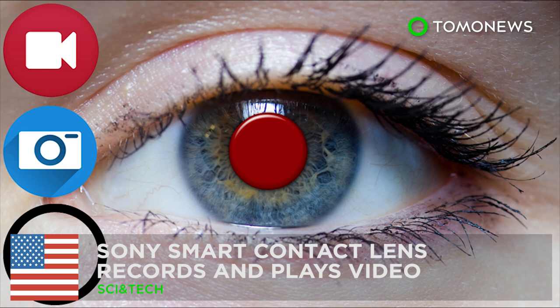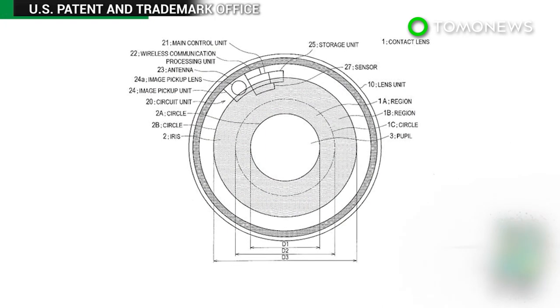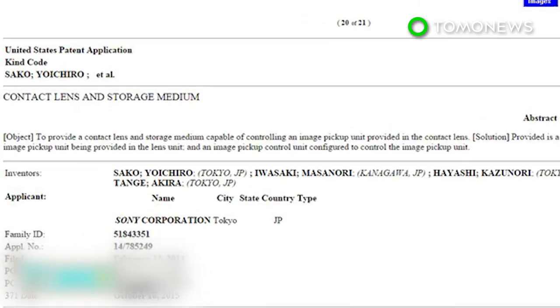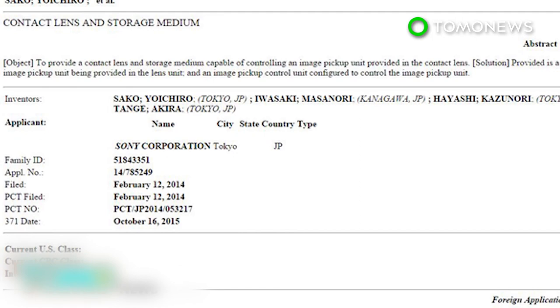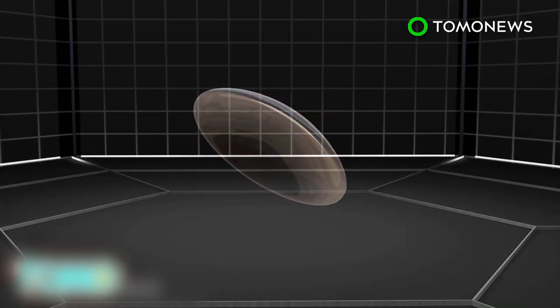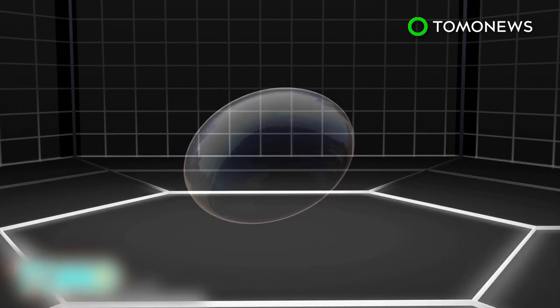A digital contact lens gives a glimpse into the future. Tech giant Sony has joined the race to develop digital contact lens technology. According to an application filed with the U.S. Patent Office, Sony has plans for a wearable lens that can take photos and video. Sony filed a patent in the U.S. in May of 2013 for a smart contact lens, a fact only picked up by the media this week.